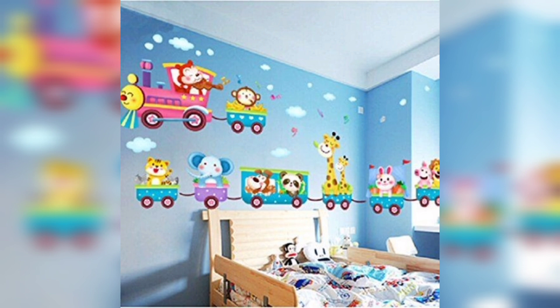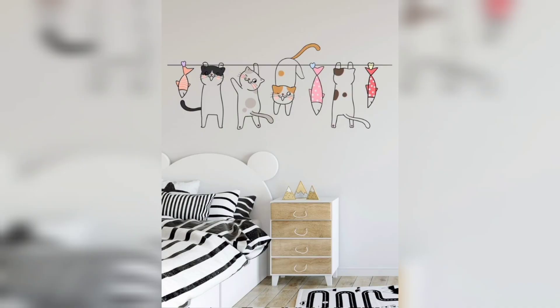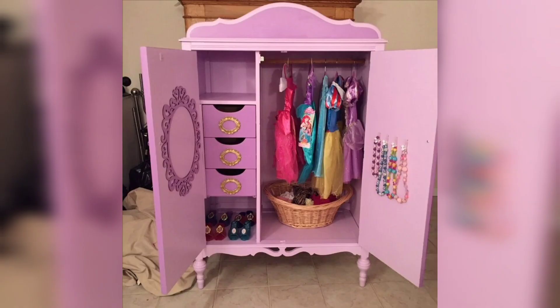You can also get planet stickers to make a galaxy on the wall, or choose an animal train theme featuring tall, short, and various other animals in a beautiful train arrangement.